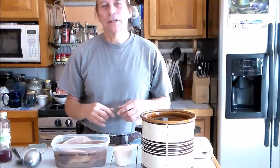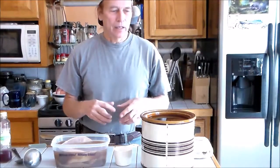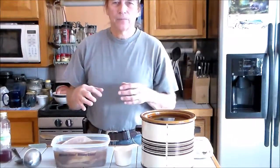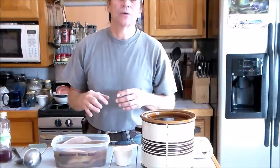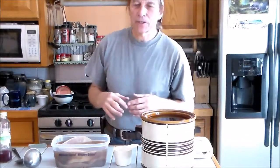One of them grew, one didn't. You have to make sure that the container is not sealed — it does need ventilation — but you've got to cover it so that you don't introduce different bacteria or yeast, and you also want to keep insects out.